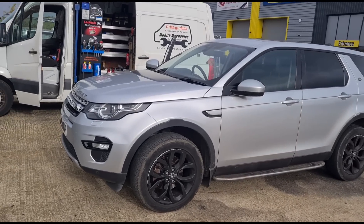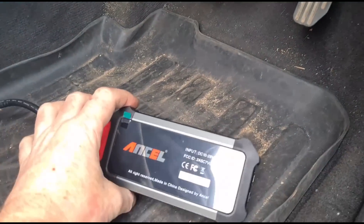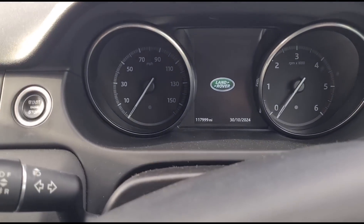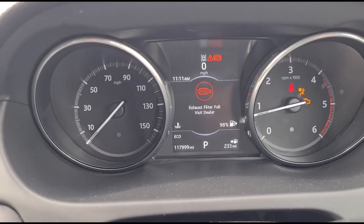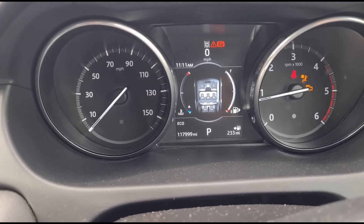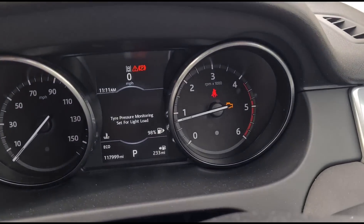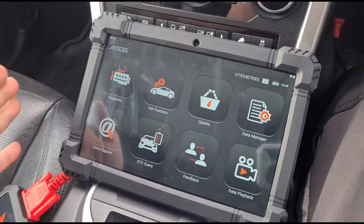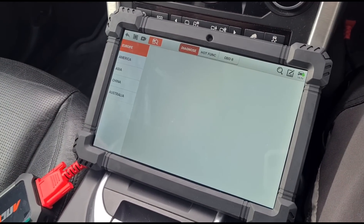They said they couldn't help him, so let's have a look. We're just going to connect up the diagnostic machine — I'm going to use this one, it's not one I've used yet, the Ancel. We're going to start the engine up. We have an 'exhaust filter full' message. It's done 117,999 miles, so just under 118,000. Engine management light's on.